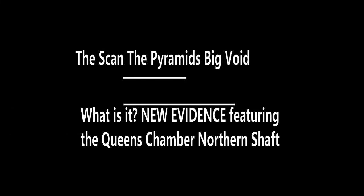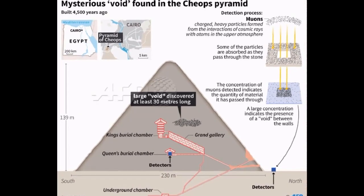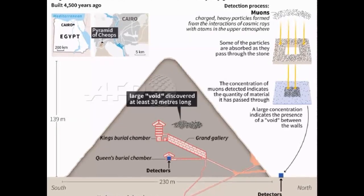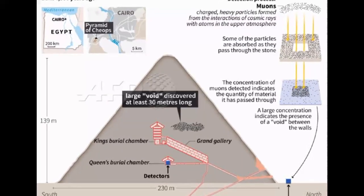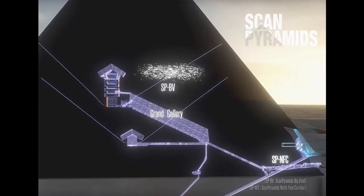The Scan the Pyramids Big Void. What is it? New evidence. Announced November 2, 2017, the Big Void discovery has been heralded by some Egyptologists as the discovery of the century, while others have said they found nothing — that this offers nothing to Egyptology. Well, isn't nothing the point? A void — an empty space — is exactly what makes this something, and something big.